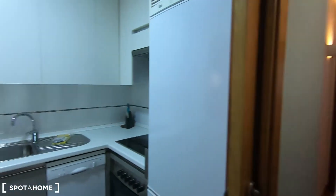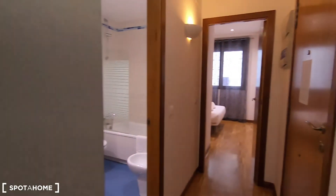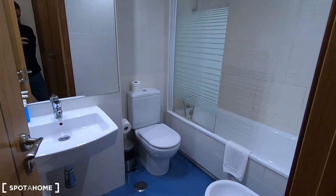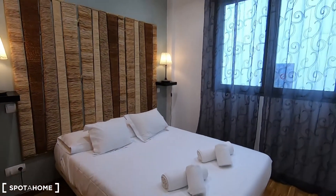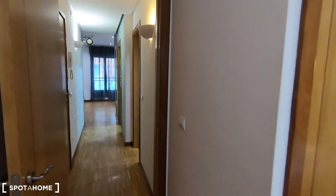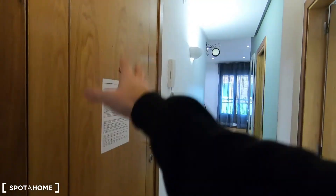You also have your kitchen in here — it's fully equipped. Just in front of the main entrance you can find the complete bathroom, and here you have your bedroom, which is interior so you will never have noises from the street. Let's go back to the beginning so I can show you every detail of this one-bedroom apartment.